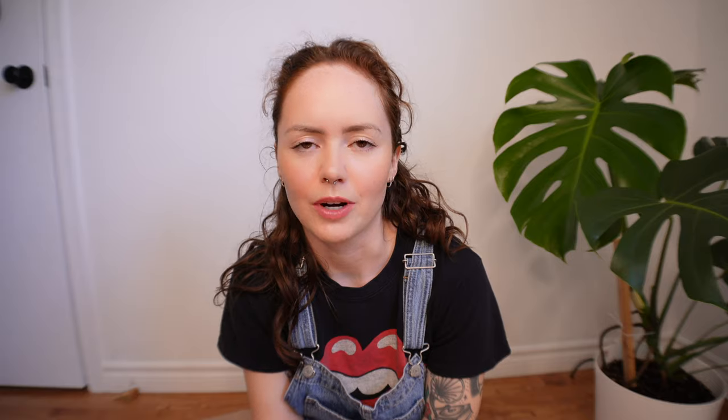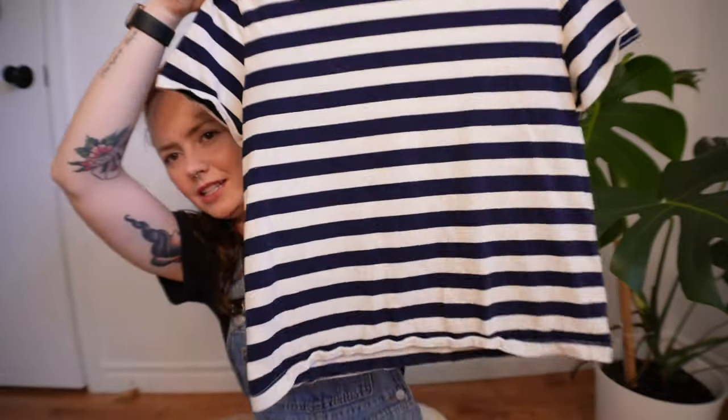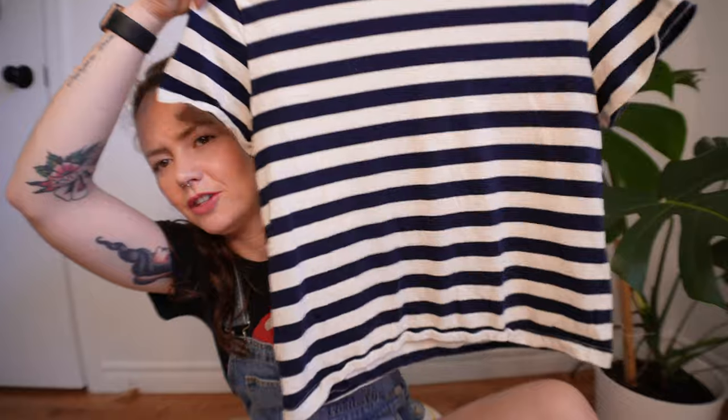The next thing I ordered and ended up keeping was the Organic Cotton Box Cut T-shirt in navy and canvas striped. This was $38 in a small. Because it was a cropped t-shirt I thought a small would be a good fit, but it's honestly a bit big on me — you'll see when I do the try-on. Either way it's a cute t-shirt and good quality. I really appreciate that the collar doesn't stretch out after wearing, which a lot of t-shirts do. I ordered this in December, so it's about six or seven months old now and it's definitely thriving.